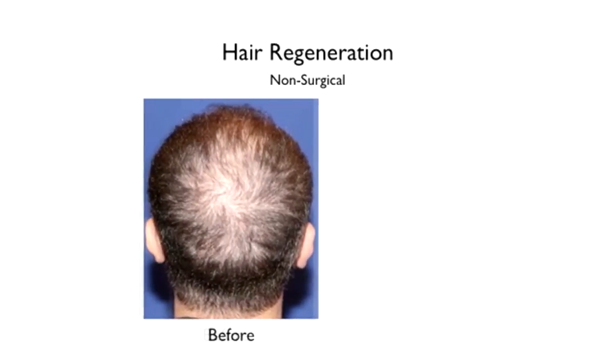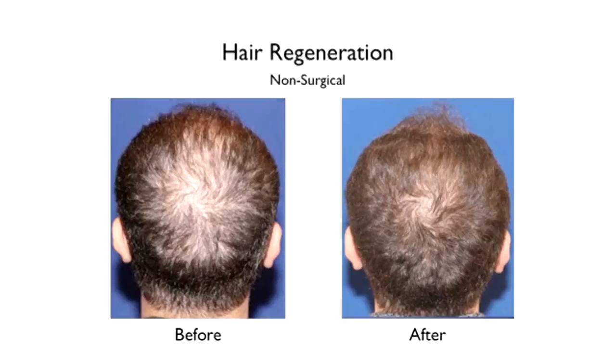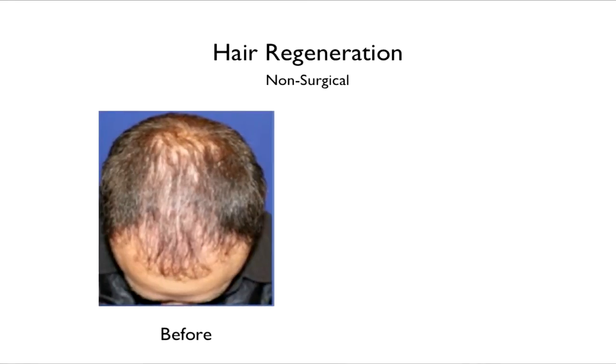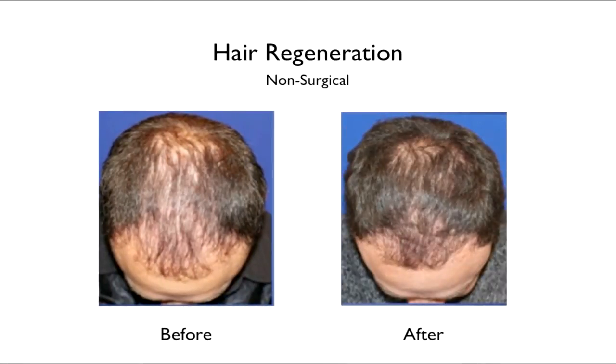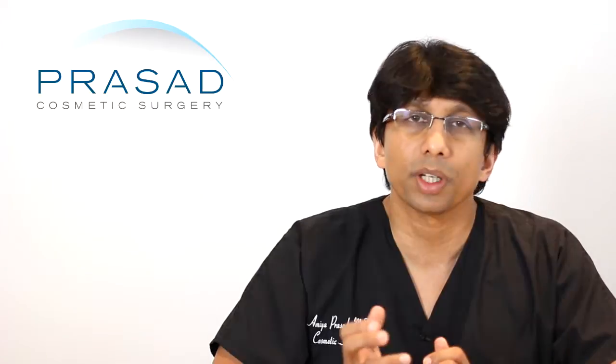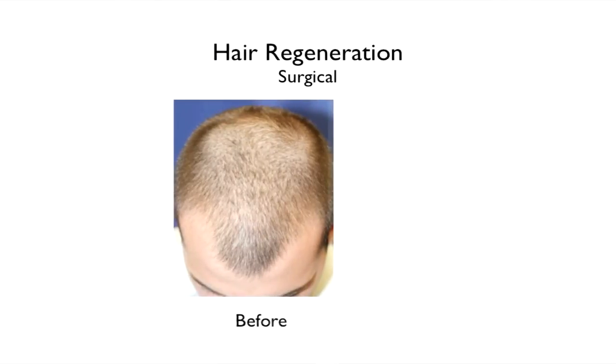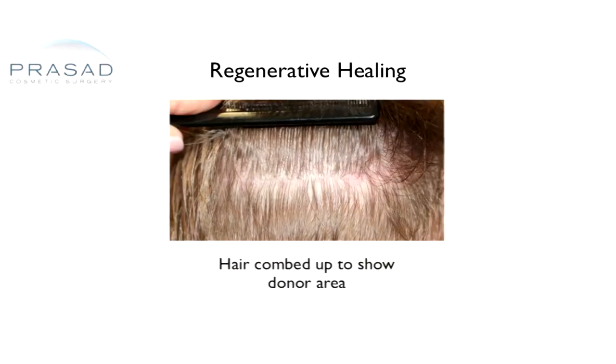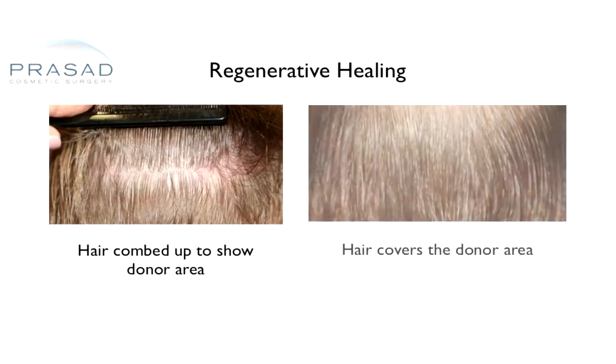My suggestion for you is to consider this kind of hair regeneration technology. In our practice, when we use our hair regenerative technology, we do the injection first. Then, after a year, we see how much regrowth you have and decide — if you want more hair, we can then do a transplant. And even with a transplant, we're using this regenerative healing technology that allows our donor area to heal beautifully and for the hair grafts to take very well.